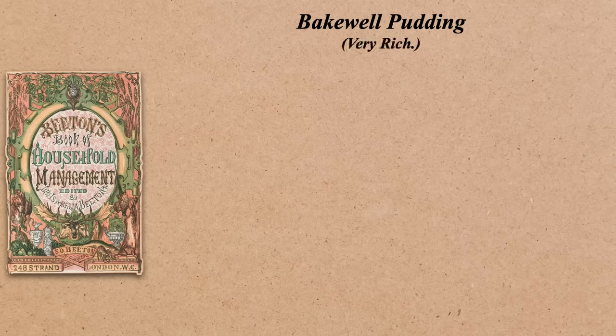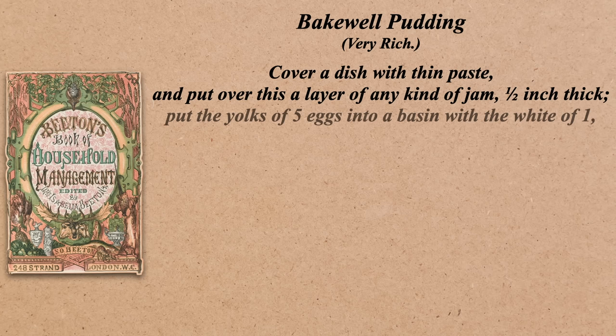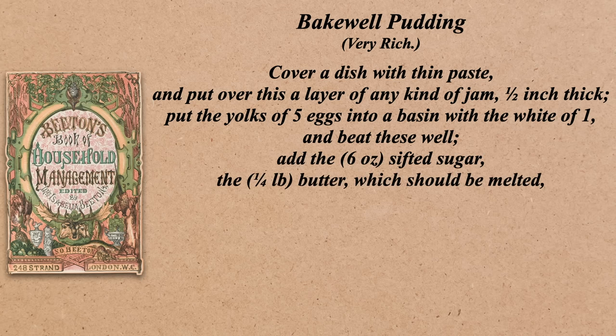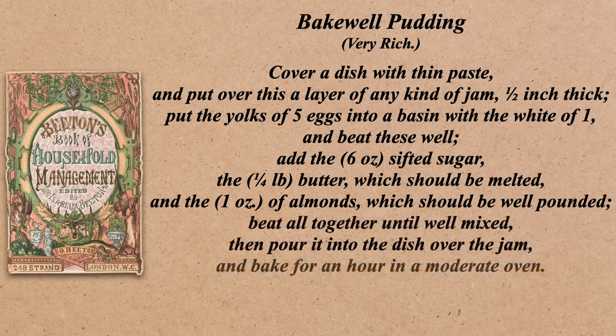Bakewell pudding. Cover a dish with thin paste and put over this a layer of any kind of jam, a half inch thick. Put the yolks of five eggs into a basin with the white of one and beat these well. Add six ounces sifted sugar, a quarter pound butter which should be melted, and one ounce of almonds which should be well pounded. Beat all together until well mixed, then pour it into the dish over the jam and bake for an hour in a moderate oven. Time: one hour. Average cost: one shilling sixpence. I love that she tells you how much the dish should cost — kind of cool.